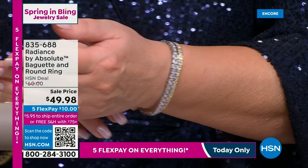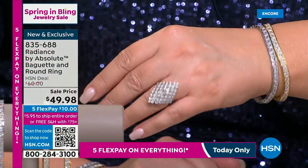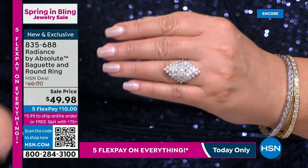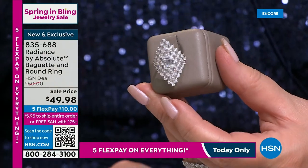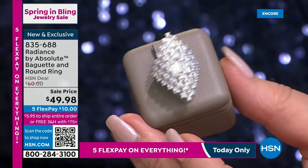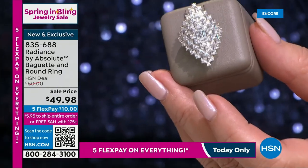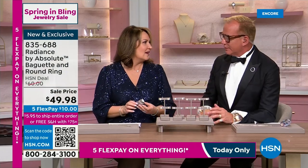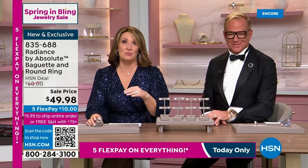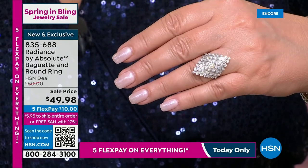Did you see how many young actresses are wearing opera gloves? They are totally back — you saw it at the Grammy Awards, Princess Kate wore long black gloves with a white dress recently. This is a glove-friendly ring — you could even put it over a glove if you bought a size larger. It's a beautiful ring at $49.98, on FlexPay for $10 on your credit card — item 835688. To check out the entire Spring in Bling event, come by HSN.com.